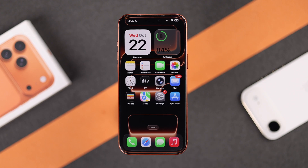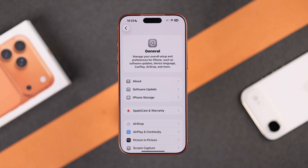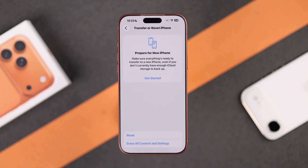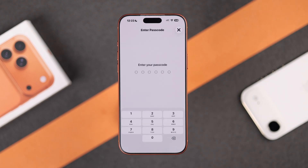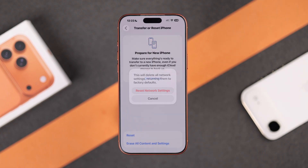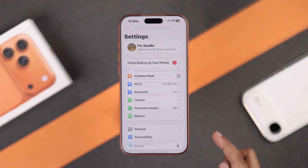If none of that works, the most effective solution is to reset your network settings. Go to Settings, then General, then Transfer or Reset iPhone, tap Reset, and select Reset Network Settings. This will refresh all your Wi-Fi, cellular, and hotspot settings. If that still doesn't work, try Reset All Settings.